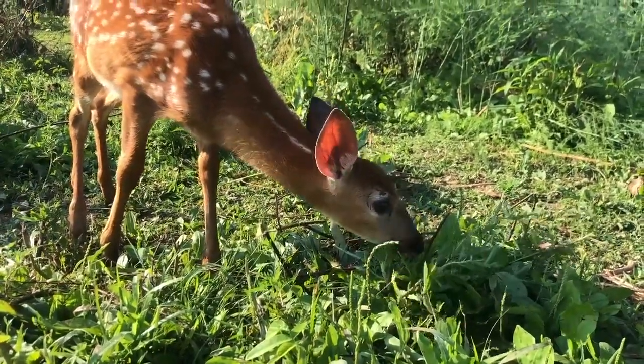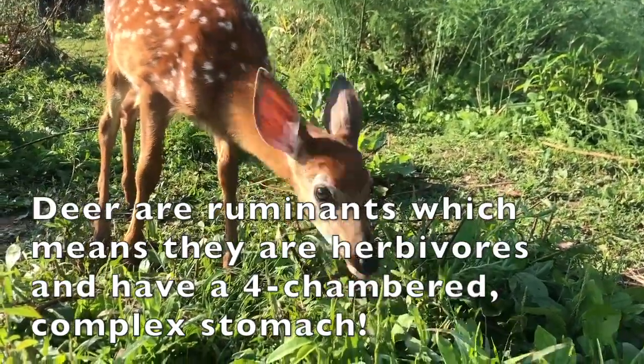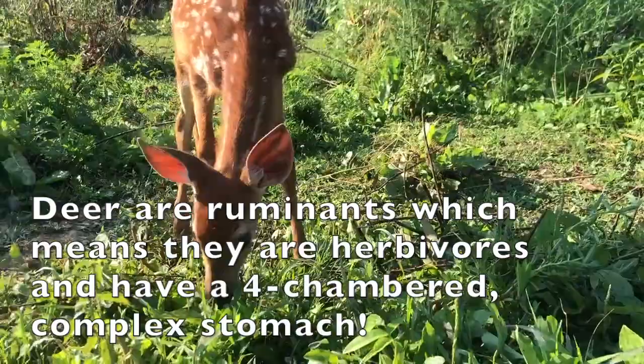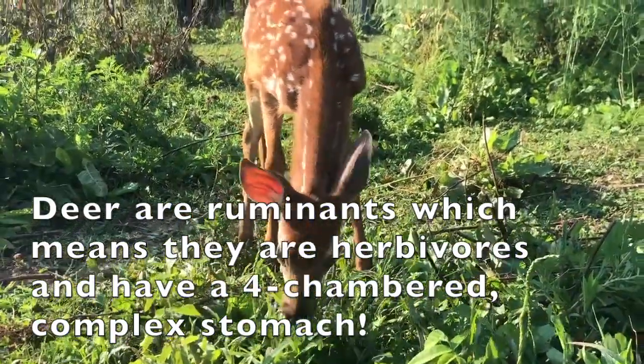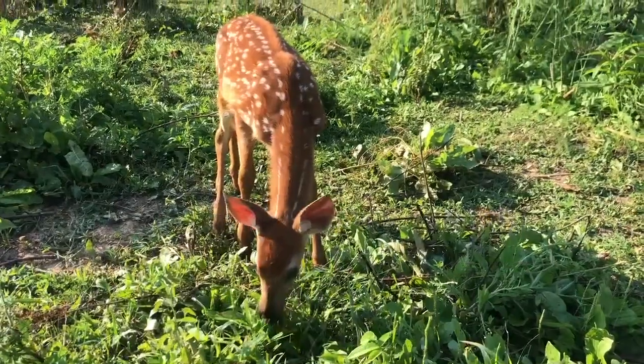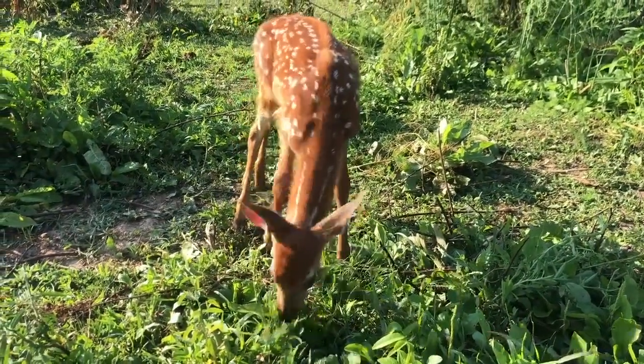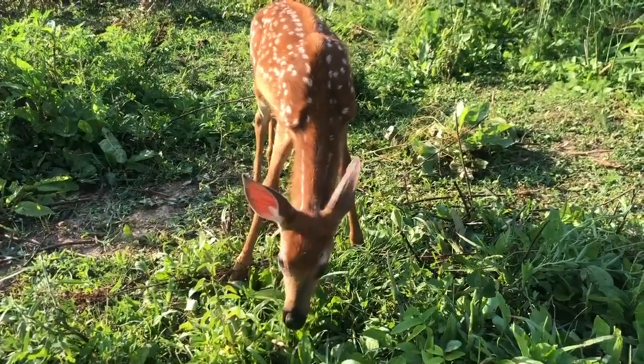White-tailed deer can be found in almost any part of the United States. They are ruminants, which means they're herbivores and have a four-chambered complex stomach, unlike most mammals which are monogastric and have a simple single-chambered stomach. Ruminant stomachs are very interesting because each compartment does a different job along the digestive tract.